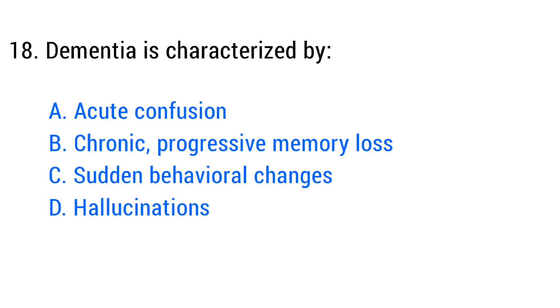Question number eighteen. Dementia is characterized by? The right answer is option B: Chronic progressive memory loss.